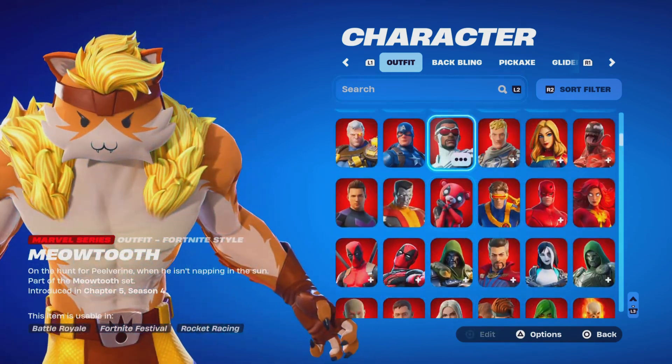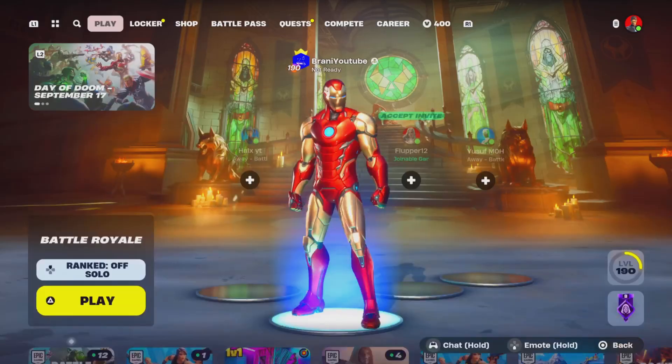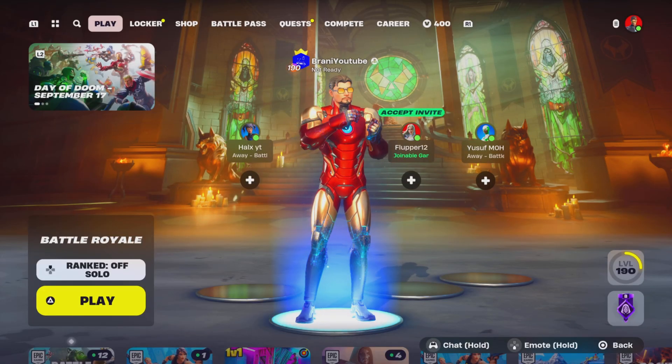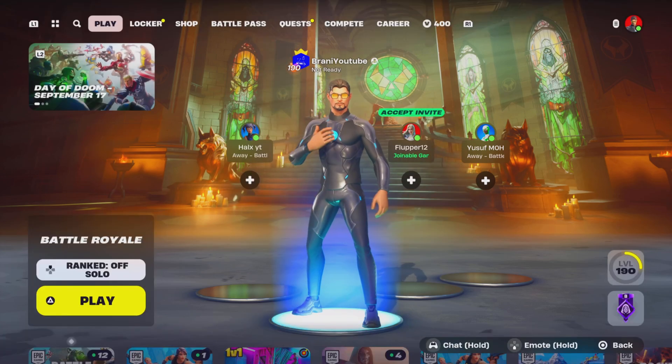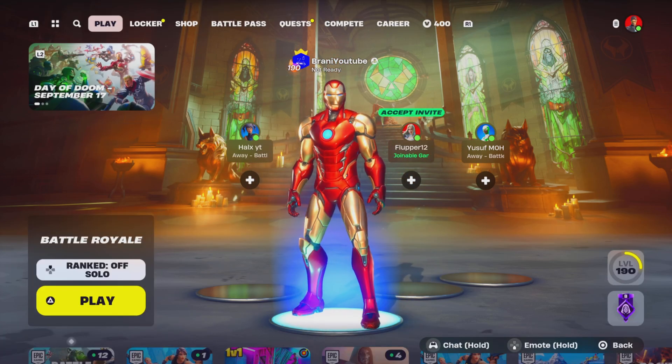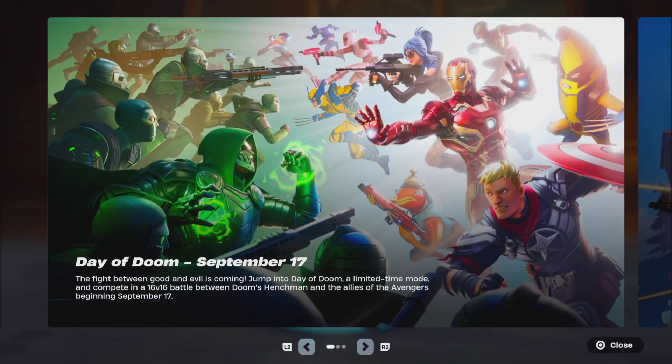It will be available right after downtime with tomorrow's update. Let me know if you're going to get it and let me know which Iron Man skin is better — the OG Iron Man skin or the new Iron Man 45 skin. Comment down below. Like and subscribe for more videos like these.